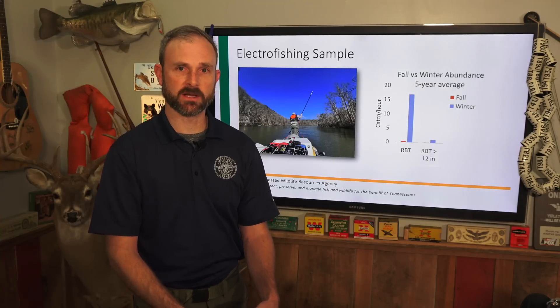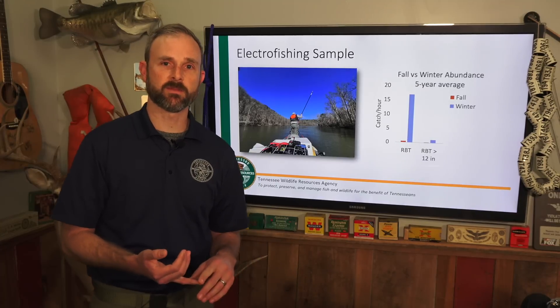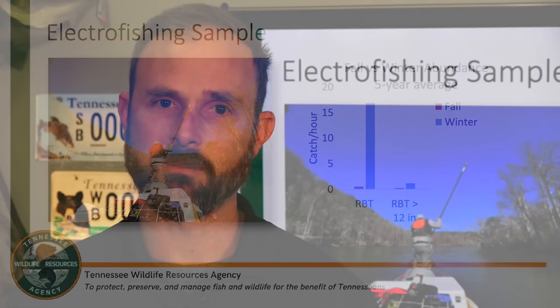We go out twice a year with our electrofishing surveys — once in the fall and once in the winter. The fall sample lets us figure out what has held over through the Hiwassee summer, and the winter sample lets us know what's made it through the delayed harvest and what our population looks like going into the busy season. This figure shows the five-year electrofishing average. We make the same pass each year, and as long as we're consistent, variation in fish numbers reflects the fish population and not our methods.